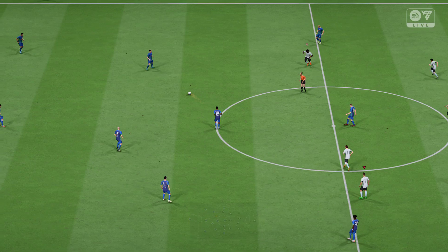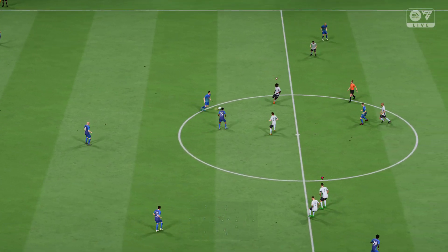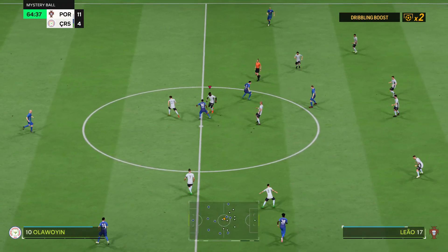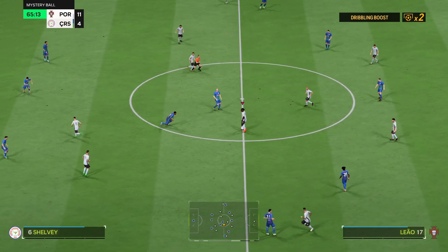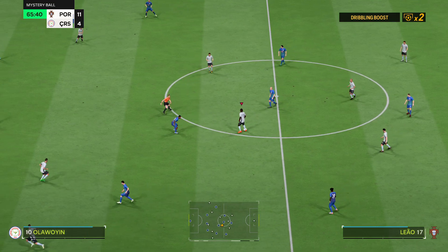Goal! Goal de Portugal! Número 7, Cristiano Ronaldo!